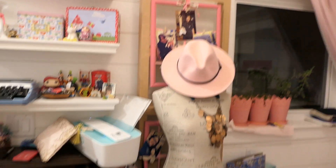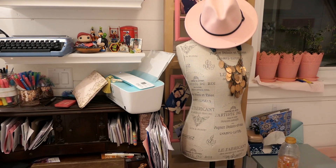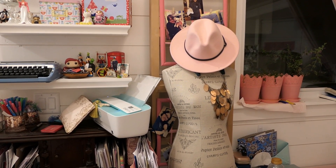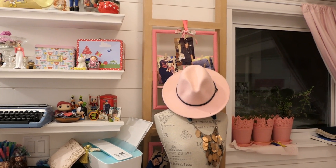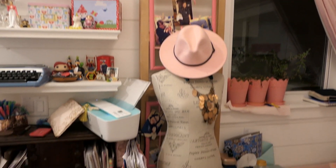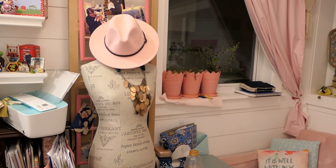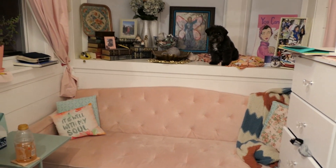Over here we have a dress mannequin, but behind that is actually the ladder to the storage loft. What I did to extend the decor is hang command strips backwards and upside down on the ladder so I could hang picture frames from them on ribbons. I have one picture frame for all my moments with Mr. Darcy, and one picture frame with all my moments with Mr. Bingley — and of course more plants everywhere.